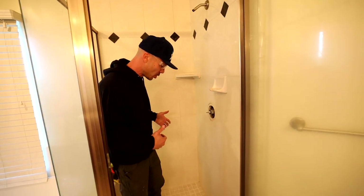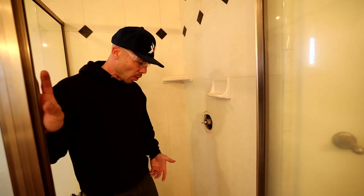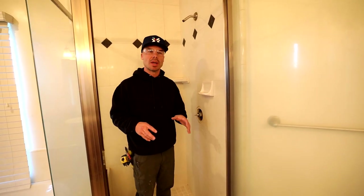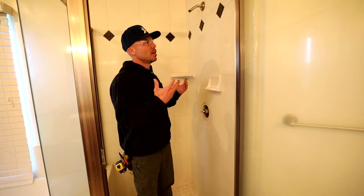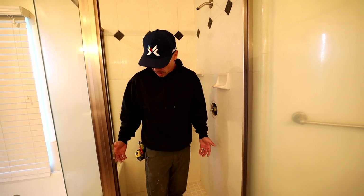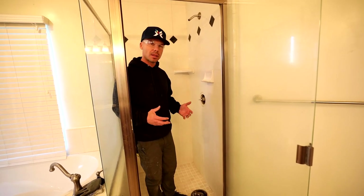The shower is constructed in a way that's typical of our area — they use a hot mop waterproofing, so this is a hot mop shower pan with floated walls. Typically we do not see issues; every once in a while a hot mop goes bad, but for the most part these are very well-built showers. When I looked at it, this didn't look like a bad tile job that would be leaking — it's almost 20 years old, and strange for it to start leaking now.